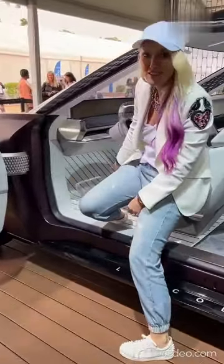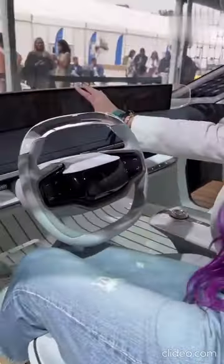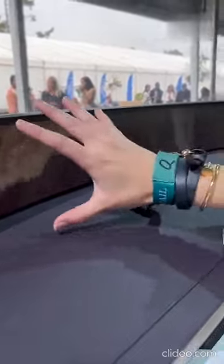Look at the pedals — transparent. How cool is that? This digital screen is all going to change. This is morning coastal mode. The future of Lincoln.